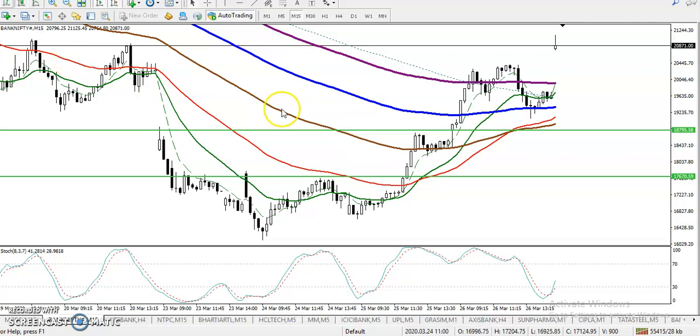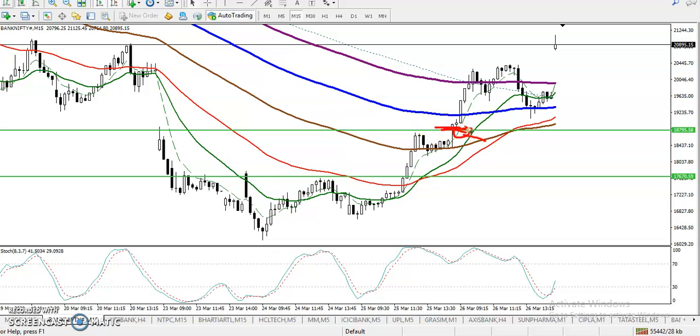This is Bank Nifty on a 15-minute chart. As discussed yesterday, we are looking for a buy somewhere above this resistance line around 18,800. Here you can see there was a head and shoulder pattern — that was the neckline — and finally they broke this neckline, which was the first buy opportunity. The next resistance line was also around 18,800.